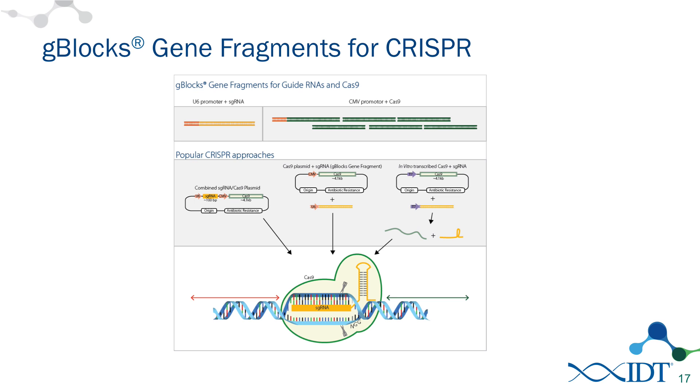We've also seen customers — and tested a few times ourselves — using the G-Block directly without cloning it. Getting a G-Block that has a U6 promoter and the single guide RNA and transfecting that directly along with a plasmid that expresses the Cas9 protein is another way to get the parts into the system. This requires slightly less work in that you don't need to clone the G-Block into the larger plasmid. This is a method we've tested in-house with HEK 293 cells and I'll show you some data on that in a few slides.